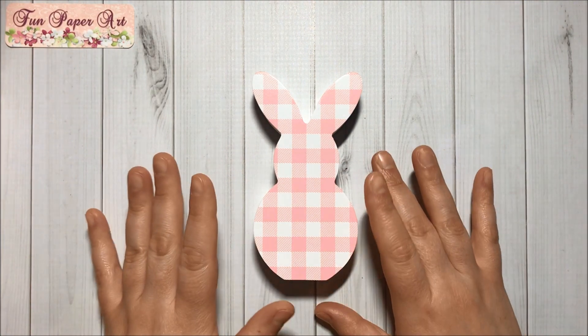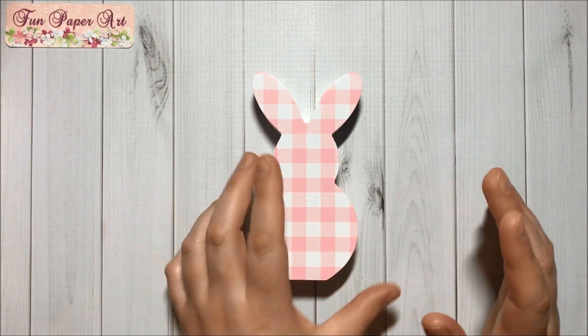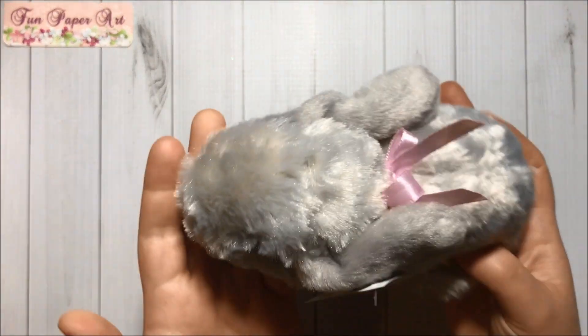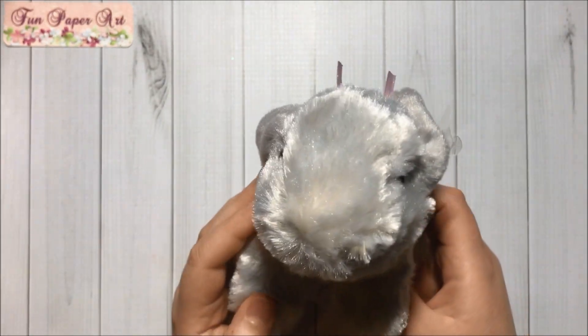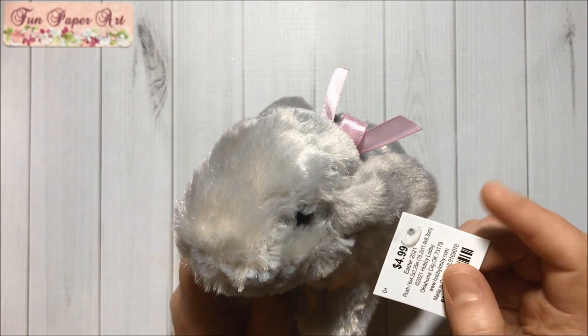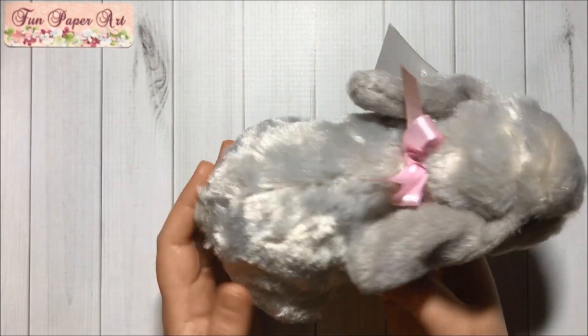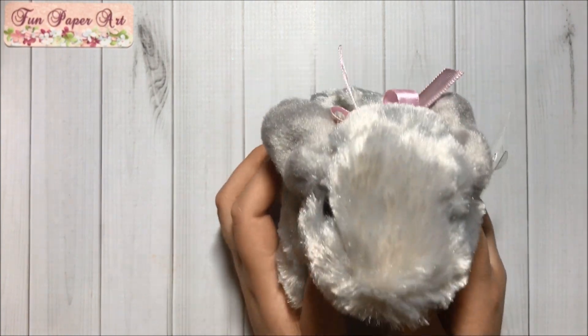Then I got this bunny to decorate my craft space — so cute, I love bunnies! And I also got this one. Oh my goodness, I fell in love! This one is 40% off too. Oh, look at that little tail — adorable!